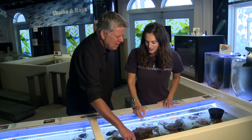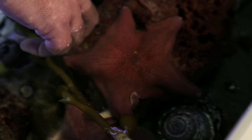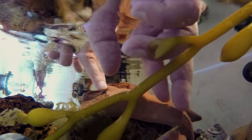This one in particular is called a bat star because you can feel it has webbing in between each of its legs, kind of like a bat wing. You can feel the difference between the rock and the star. It's called a sea star because when a kid draws a star on paper there are five points — and the sea star has five legs or arms. Twinkle twinkle little star — and now I'm learning what you are.